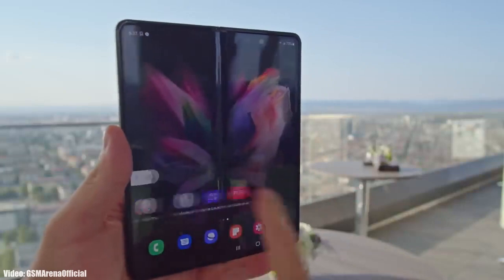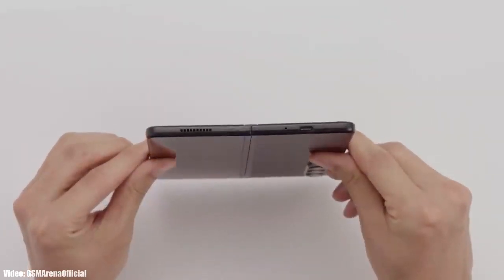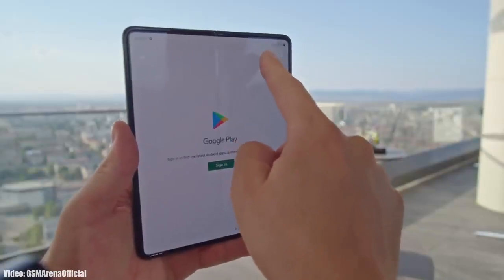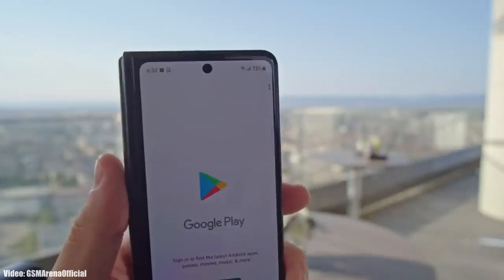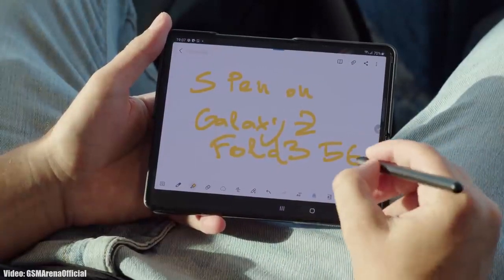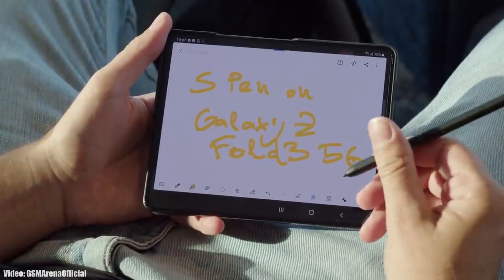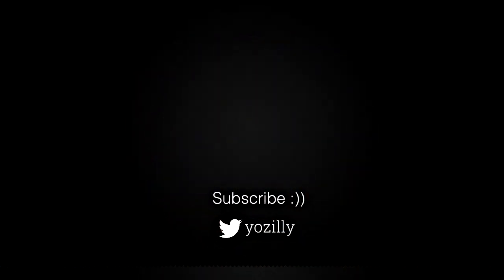Regarding the rollout, the update is currently rolling out in Samsung's home country, South Korea, but will expand to other countries in the coming days. Depending on where you live and which model of the Z Fold 3 you have, the update will take some time to reach your device. Samsung's official roadmap mentioned the Z Fold 3 would start receiving the update in December, and it's good to see Samsung delivering on time. If you haven't received it yet, you should get Android 12 with One UI 4.0 by the end of December.